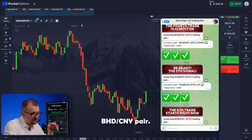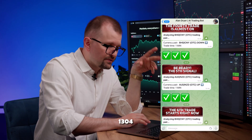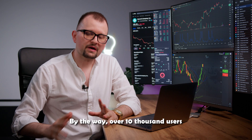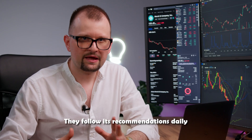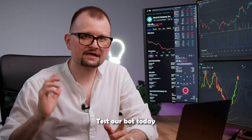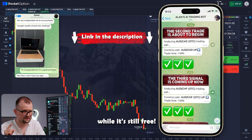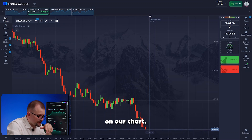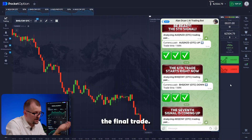The bot is back to the dinar yuan pair. I invest the maximum amount of 1,304 with a recommendation to go short, pressing the lower button. Over 10,000 users are already using our bot — they follow its recommendations daily and make up to $5,000 per session. Follow the link in the description to subscribe while it's still free. Checking the chart — the red candles went down and the trade closed according to the bot's prediction. Awesome.